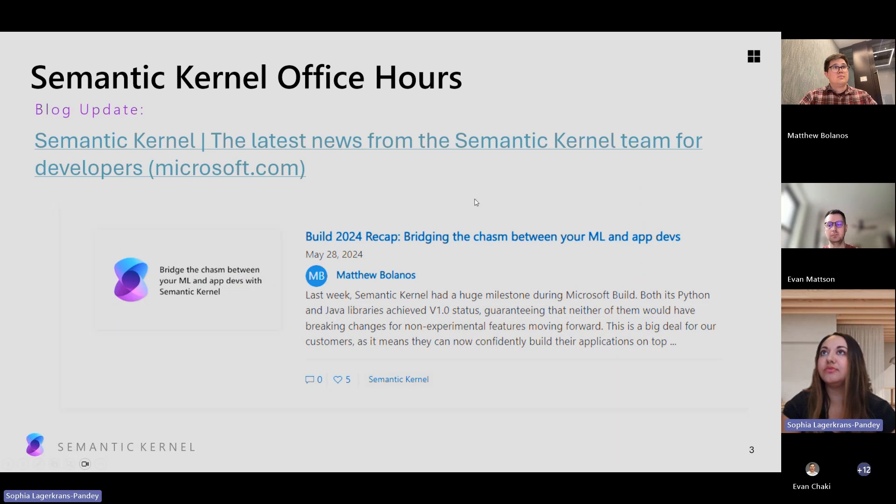From the Semantic Kernel side, we have a couple of quick reminders and announcements. We have some blogs around Build and some announcements. I'll put the link to our blog up there for the recordings if you weren't able to attend any sessions live. There are also blog posts around different languages — Python, Java — and some of the parity we're at. We're also going through a big docs update, so you should be seeing more updates on that shortly.